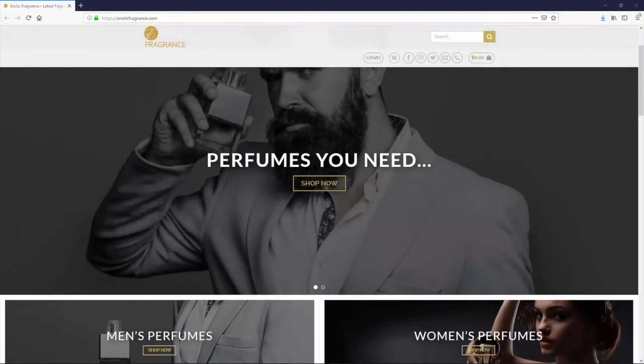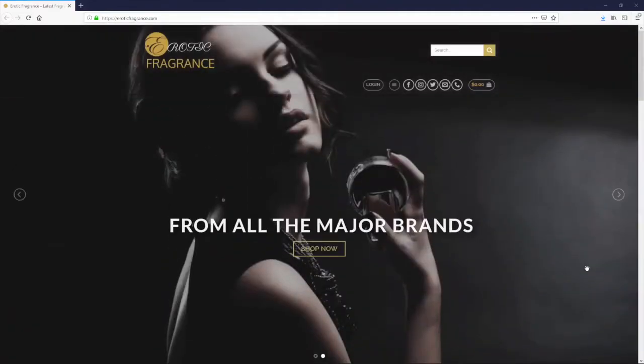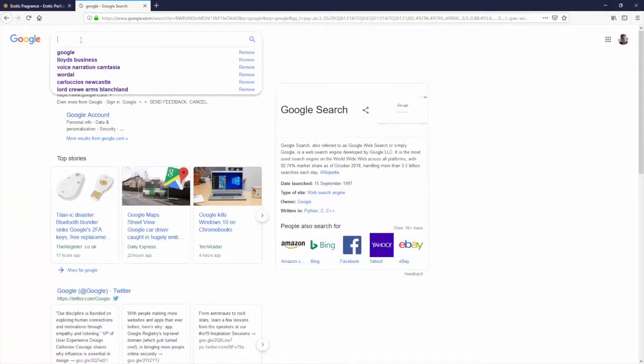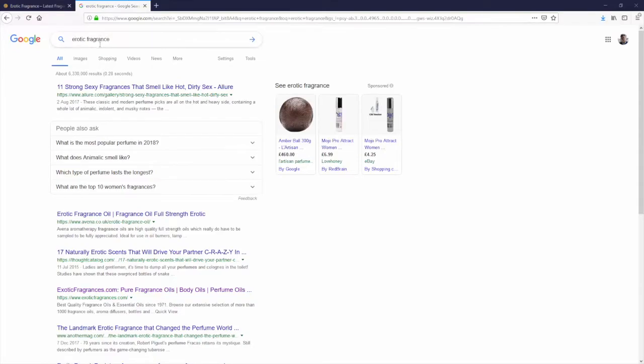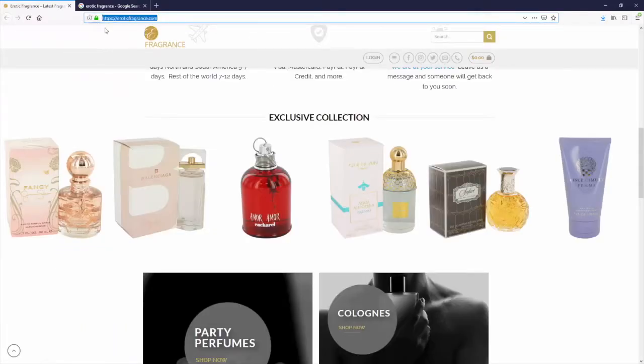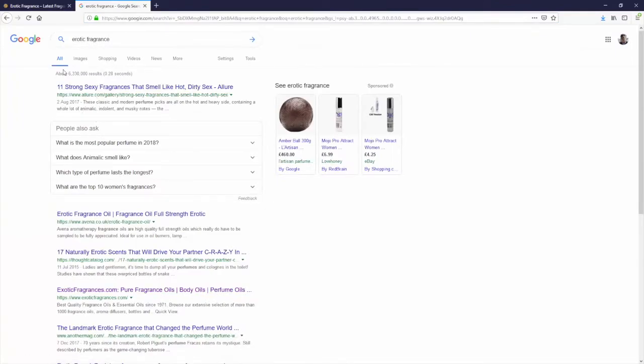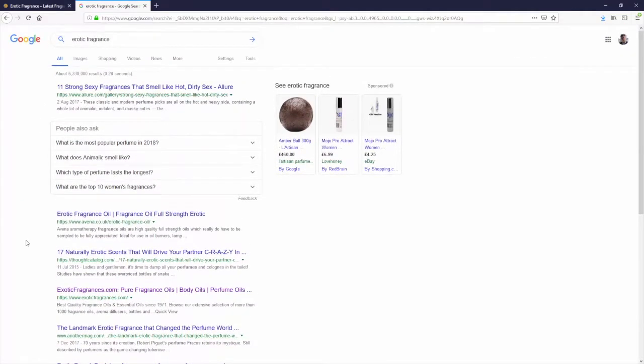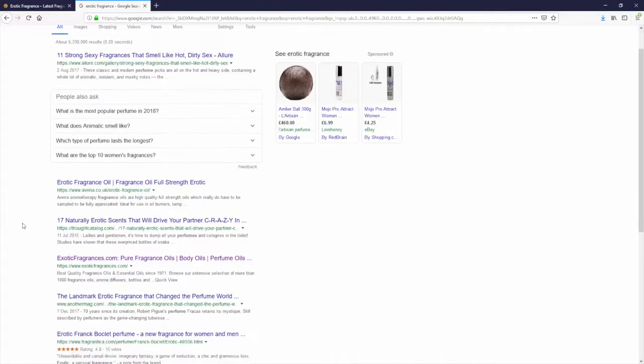To demonstrate exactly how worthless it was, we put our exact match domain 'erotic fragrance' into Google and clicked search. You can see here that the site was showing up absolutely nowhere in the search results. This site we bought off Flippa was completely worthless — it couldn't even rank on page one for its own exact match domain keywords.